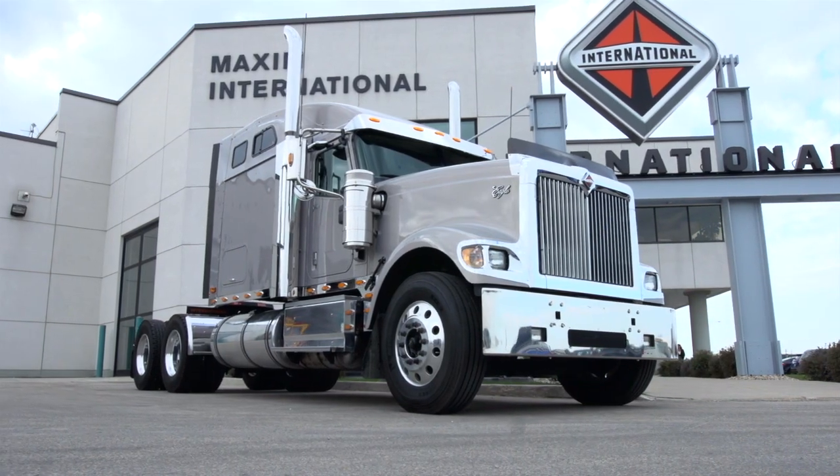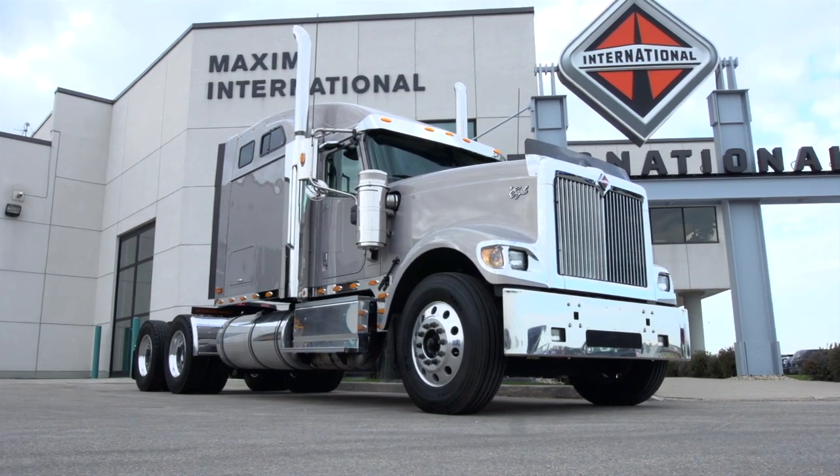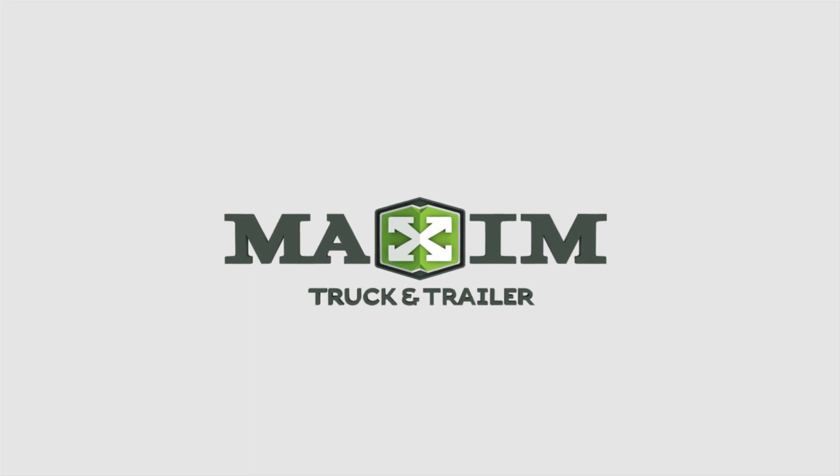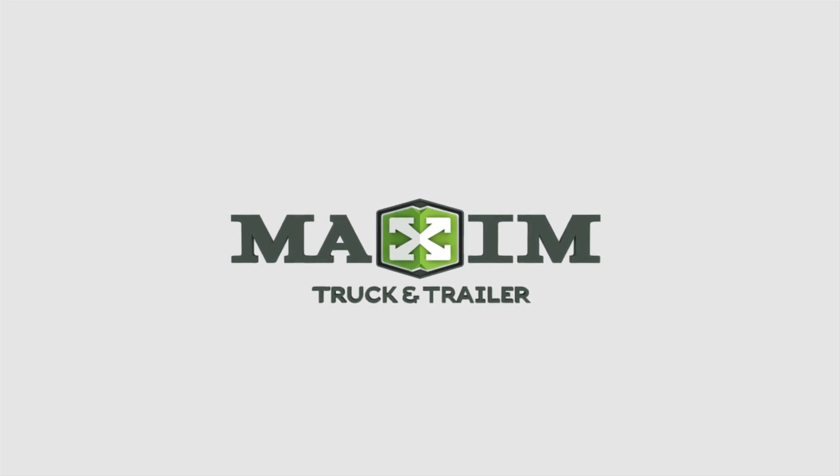To see these features and others, stop by your regional Maxim Truck & Trailer retailer. Maxim Truck & Trailer, MaximINC.com.